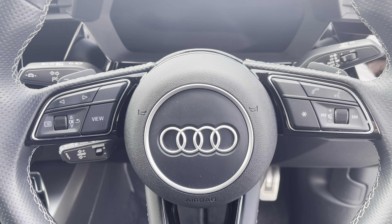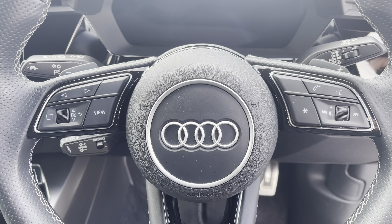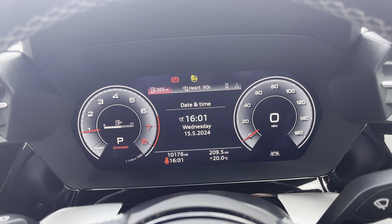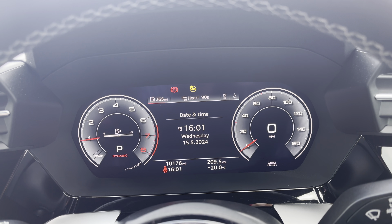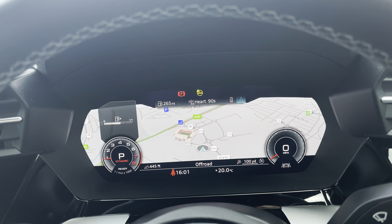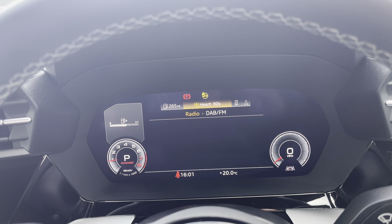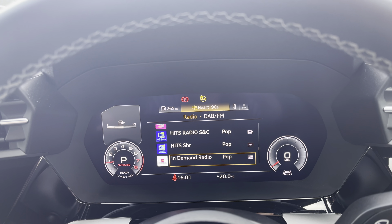Behind the wheel, you have the 3-spoke multifunction steering wheel, with the controls to the Audi virtual cockpit right at the driver's fingertips, and a gear shift paddle for a more convenient drive. The Audi virtual cockpit displays key features such as a wide view of the satellite navigation map, so no need to take your eyes off the road, connection of your mobile phone device to stay in touch with loved ones on the go, and a wide selection of your favourite DAB and FM radio stations.